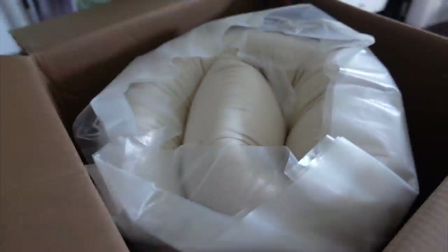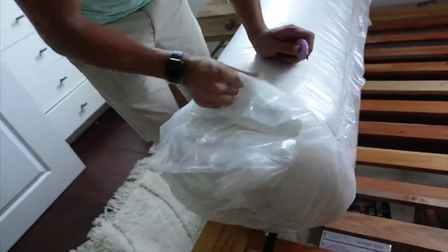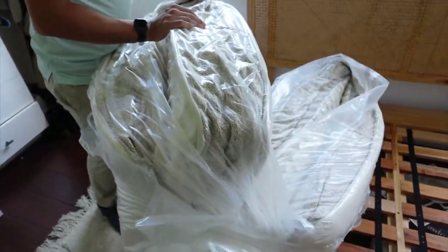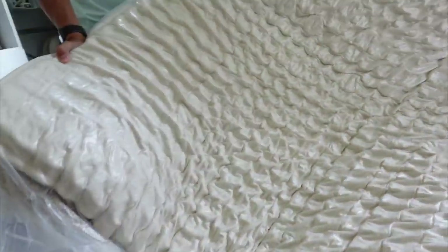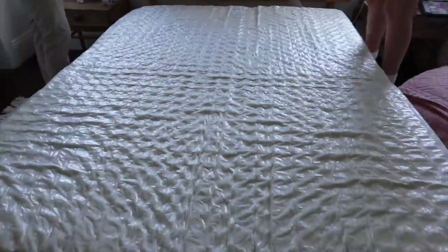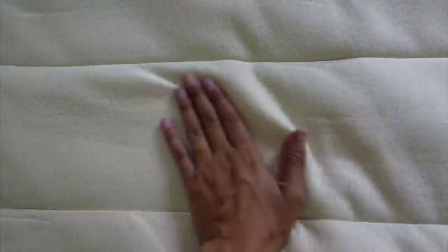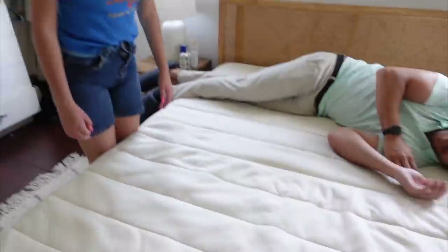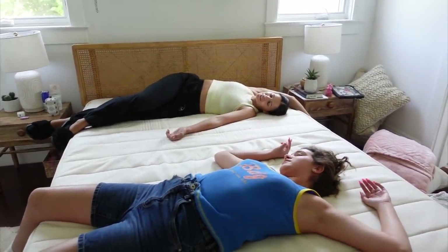All right, we have our new Birch mattress! It says 'Sweet Dreams' — so cute. We're excited to open it up. It's airtight so we're cutting it open and it's coming to life, expanding. We put her on it. It's so soft! This is luxury, Erin. You don't even need sheets or a comforter on this — I could take a nap just like this.